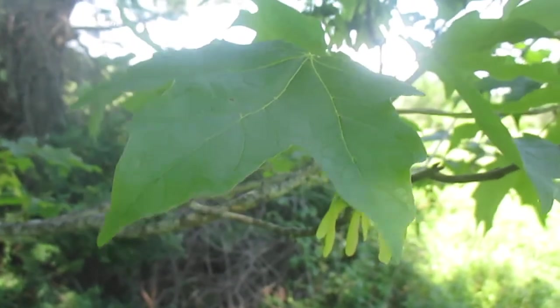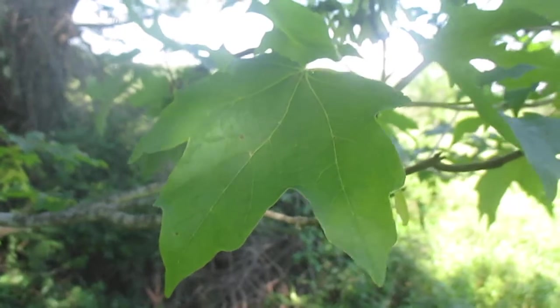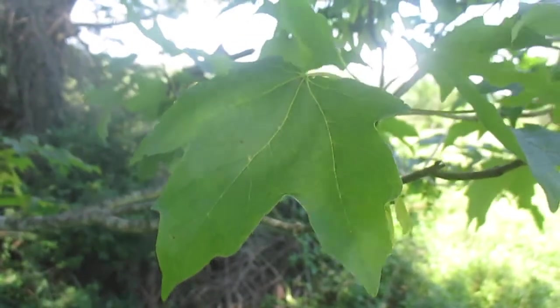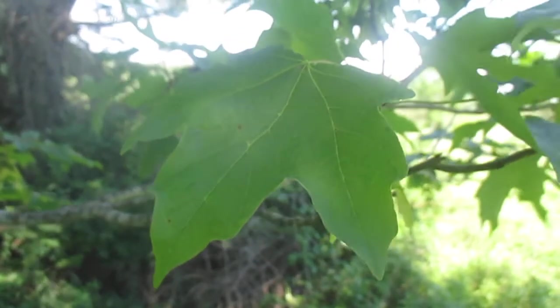Whether you got red maples or sugar maples, I suggest just drinking the sap from any of them. What a wonderful gift — sugar growing out of trees. Thanks for watching. And maybe I'll make a video in the winter and we'll look at the differences between the twigs of red maple and sugar maple, because it's quite distinct.